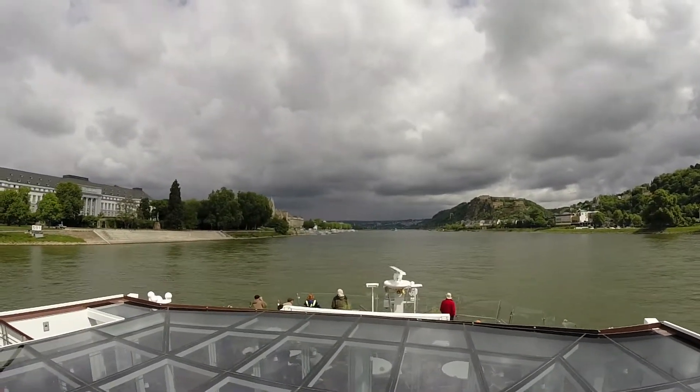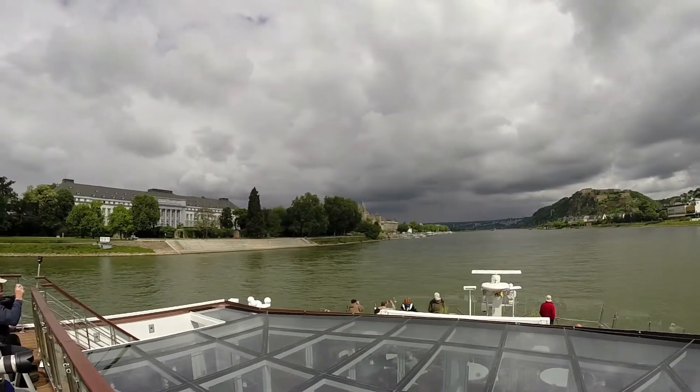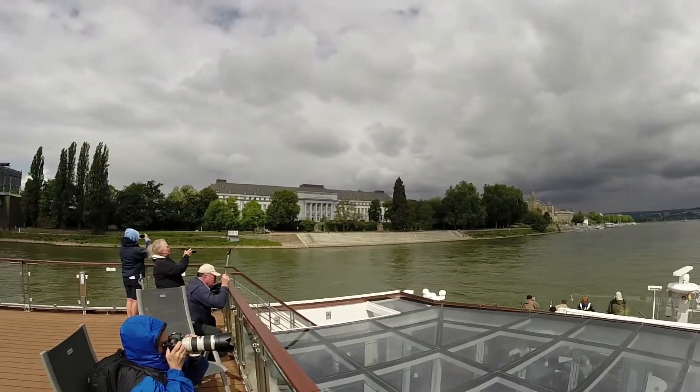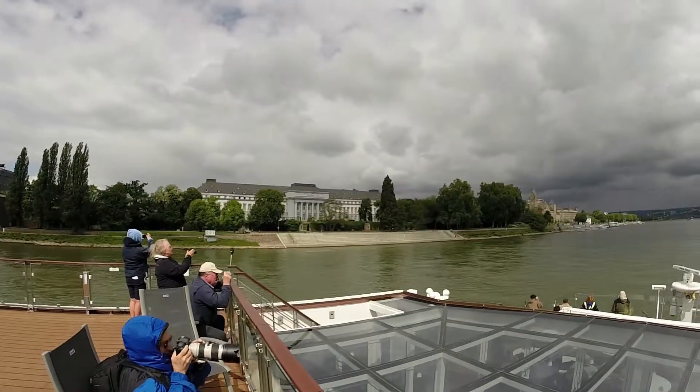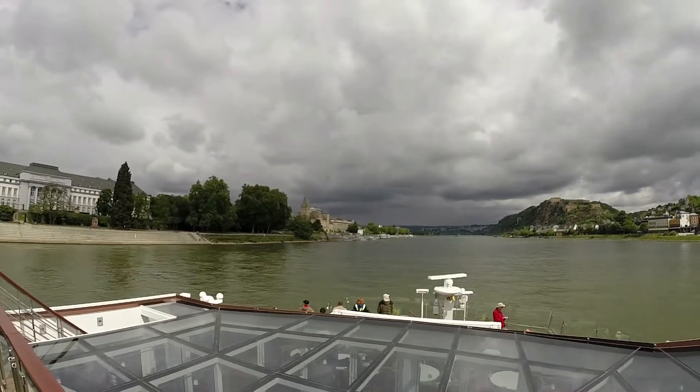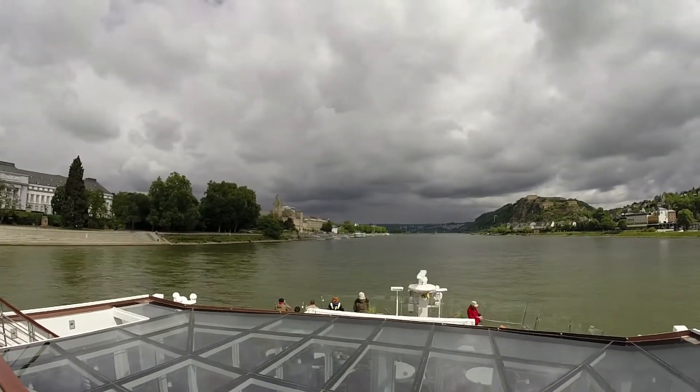Look at these buildings here along the shore of the Rhine — the city of Koblenz. A very interesting old city, with 110,000 inhabitants here.